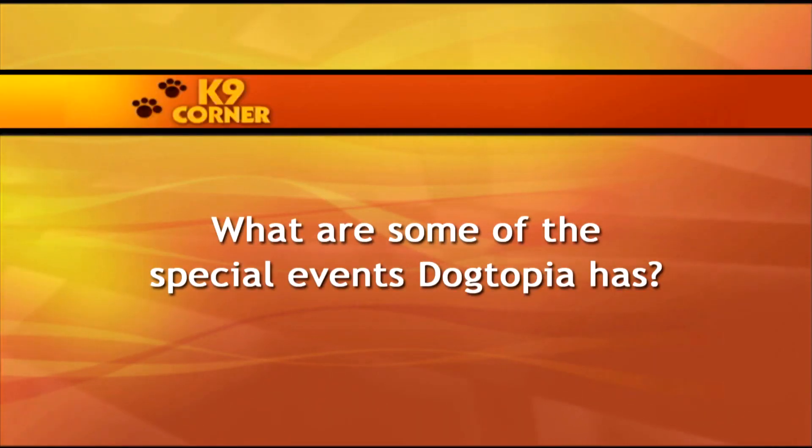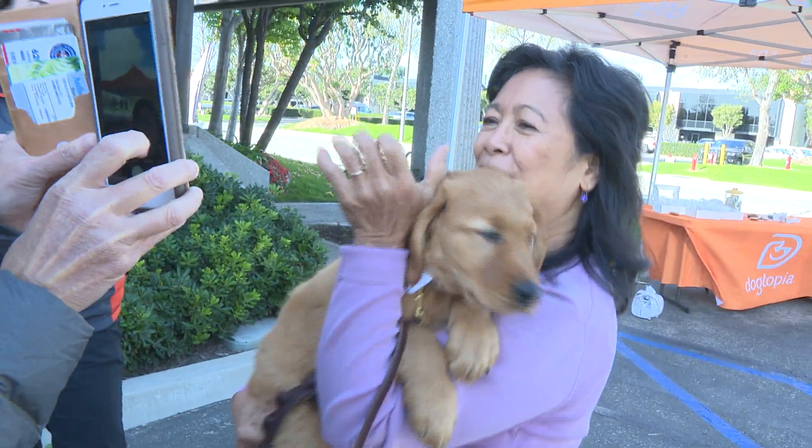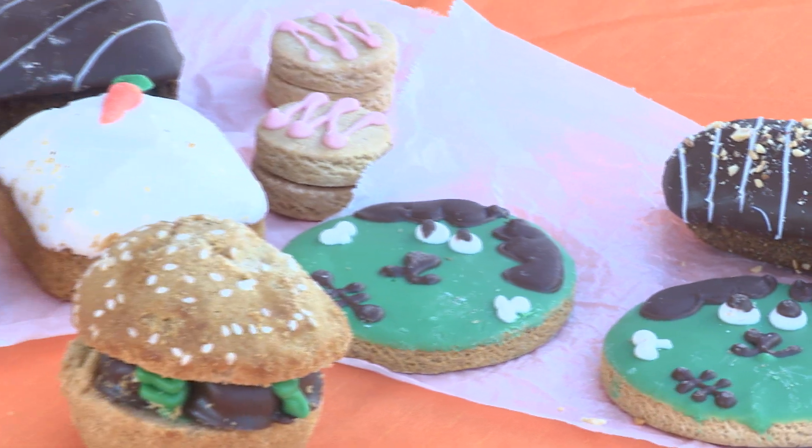What are some of the special events Dogtopia has? We have bacon parties — we grill organic bacon, the whole place smells wonderful, and each pup gets a slice of bacon for a donation to help raise money for our puppy, plus playtime with bacon bubbles in the playroom. For different holidays we change up our treats — for fall, we'll do pumpkin and peanut butter combos. We also have peanut butter scented bubbles. Maybe we'll do peppermint bubbles — that would be festive!